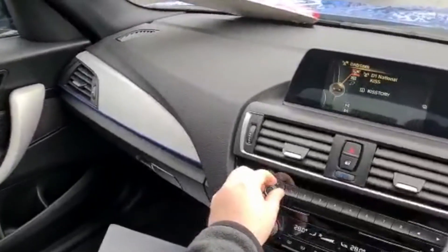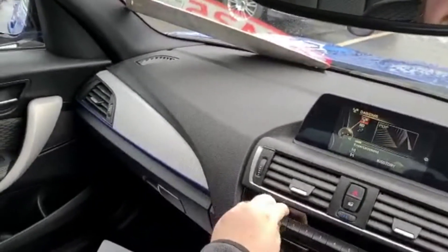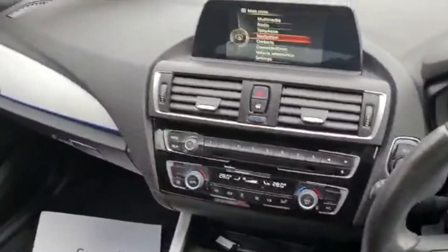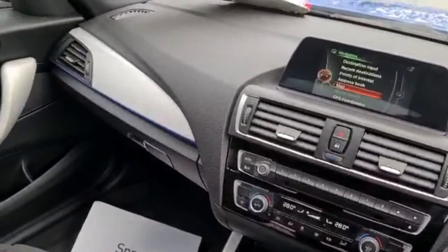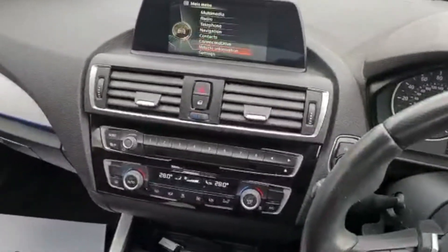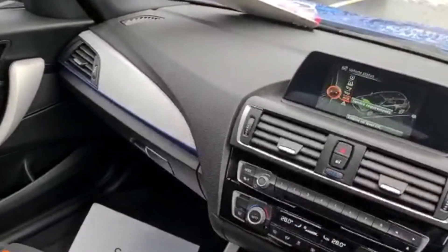I'll just turn the volume up — nice, clear, bassy system there. You've also got your navigation, working well, and then vehicle information which shows you your service history on the vehicle and things like that.